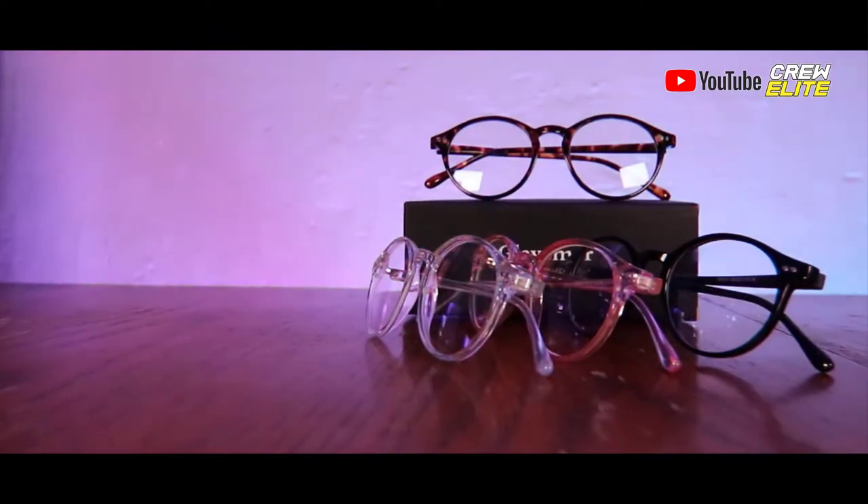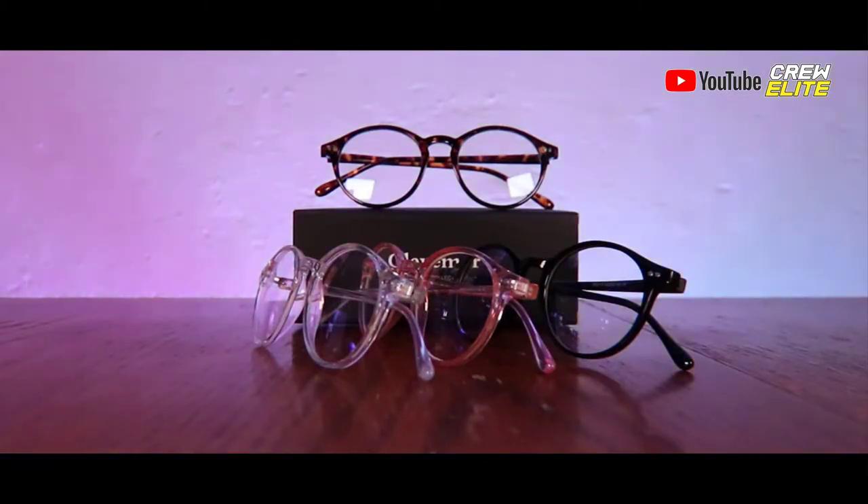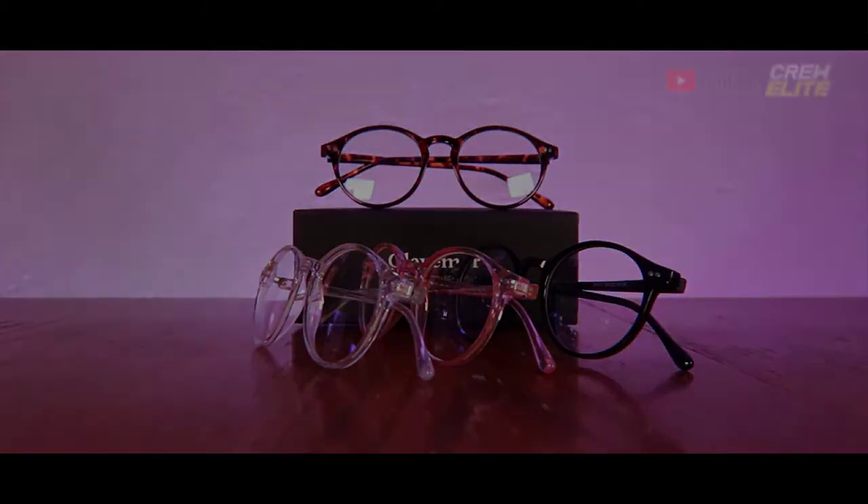Hello everyone, welcome back to a brand new tech reviews and gadgets episode where today we're reviewing some anti blue light blocking glasses. You guys are currently watching Creely.